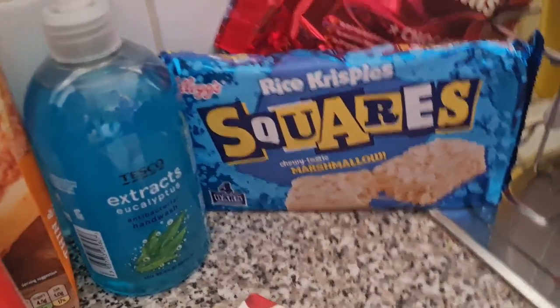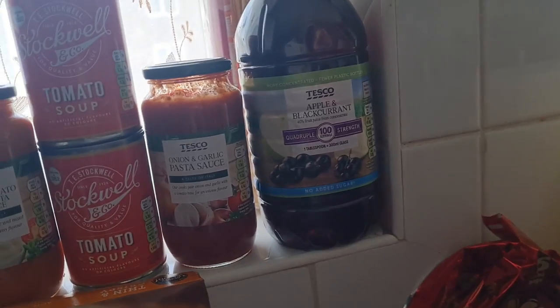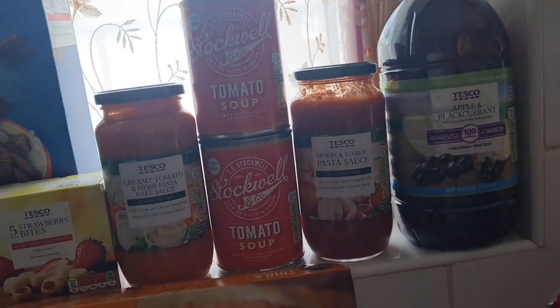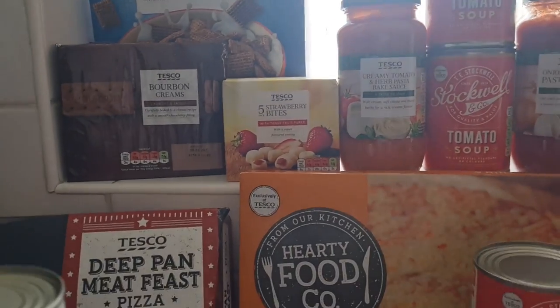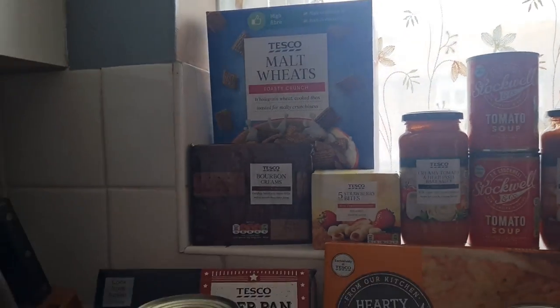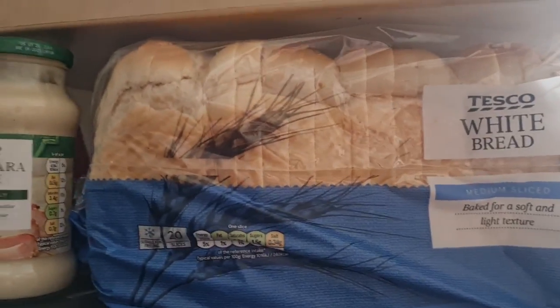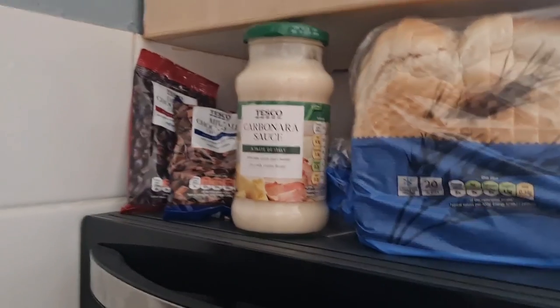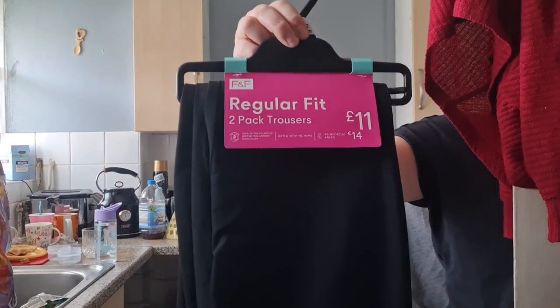Back here we have some soap, some Rice Krispie squares, and some Maryland cookies. Up here we have some juice, pasta sauce, tomato soup, pasta bake sauce, strawberry bites, bourbon creams, and wheat biscuits. Over here we have some white bread, carbonara sauce, and two packs of chocolate chips.